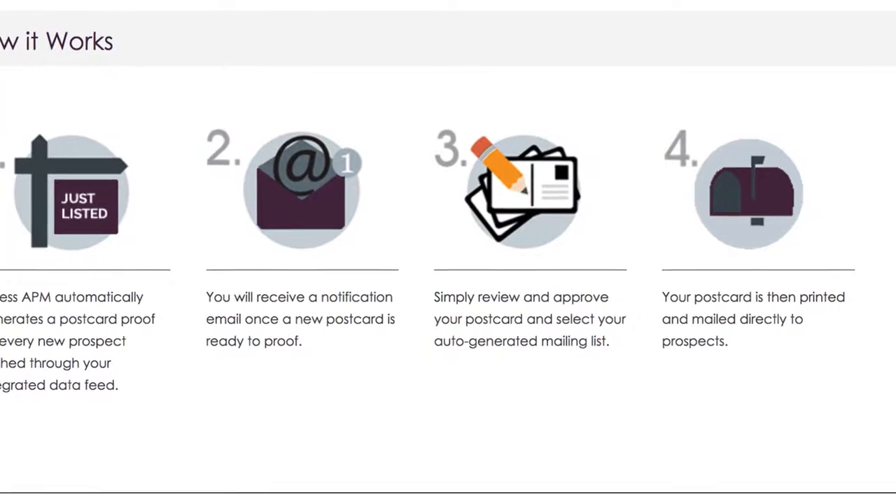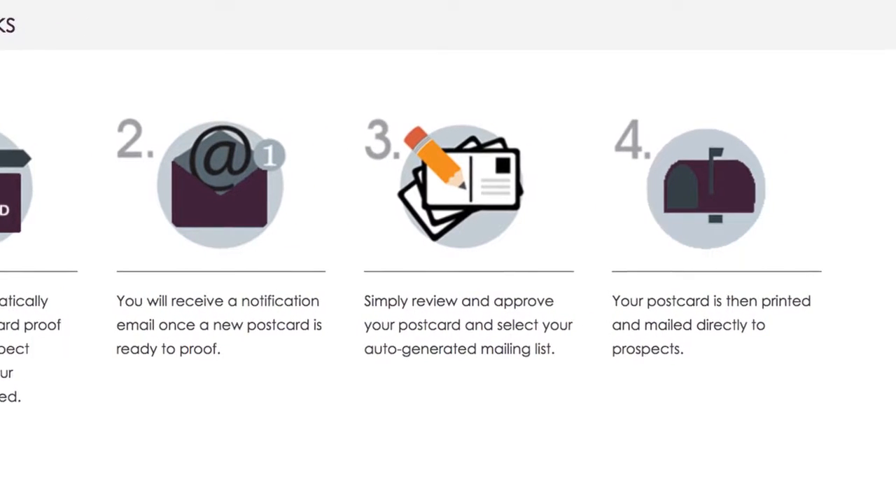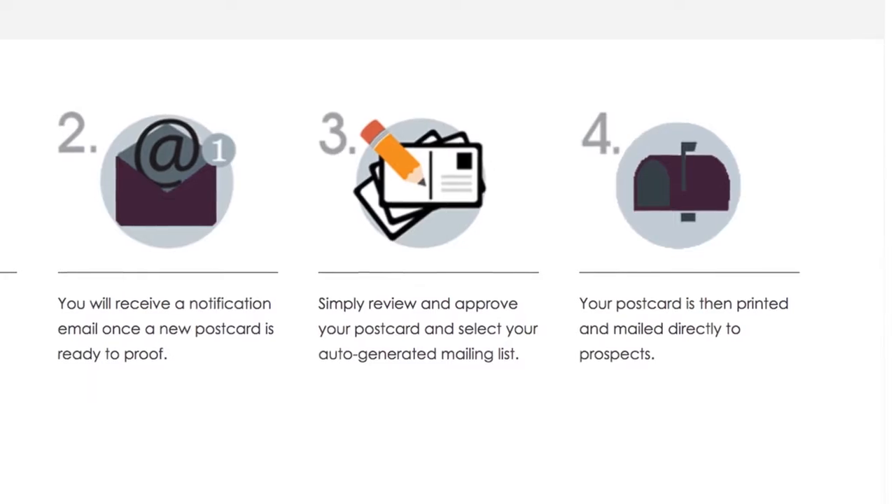With email notifications delivered straight to your inbox, a streamlined order approval process, and auto-generated radius mailing lists, APM gets your marketing in front of prospective clients faster than ever before.